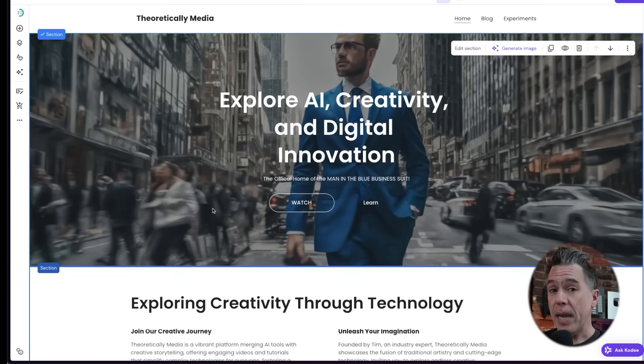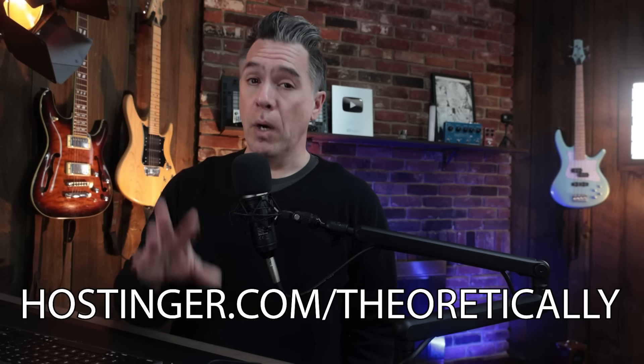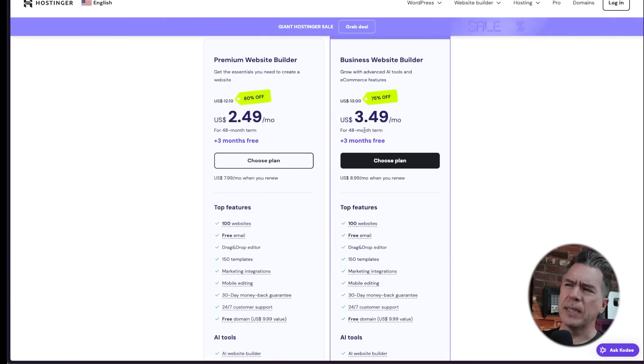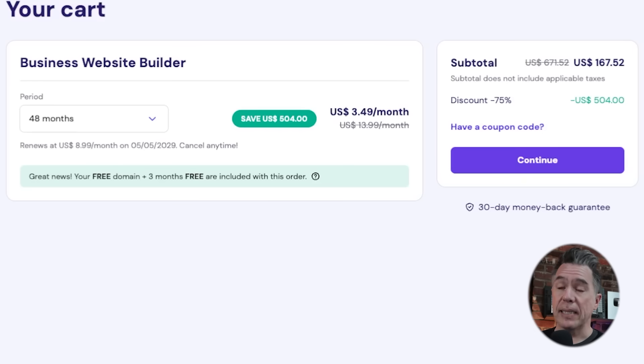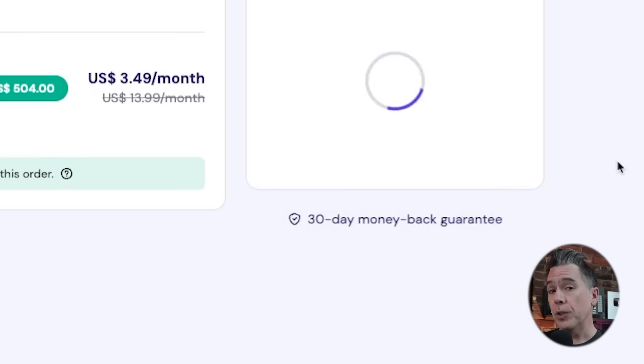Briefly checking in on our ongoing project — the website I've been building with our friends at Hostinger. Progress has been a little slow but most of the strides I've made recently are because of Hostinger's AI tools. If you've been thinking about putting together a website to showcase your creative work or business ideas, Hostinger has my recommendation. Head over to Hostinger.com/theoretically and scroll down to the business website builder — it's only a dollar more than the premium builder but gets you access to all the AI tools. At $3.49 for a 48-month plan with a 75% discount, it's kind of a no-brainer. Use coupon code 'theoretically' for an additional 10% off.